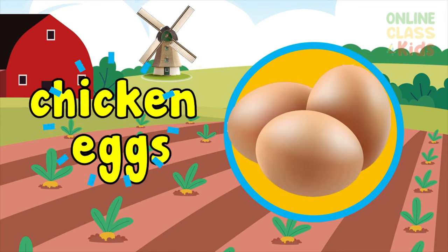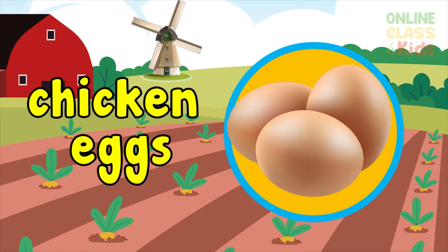Wow, yummy chicken eggs — they are so delicious for breakfast. Say chicken eggs.